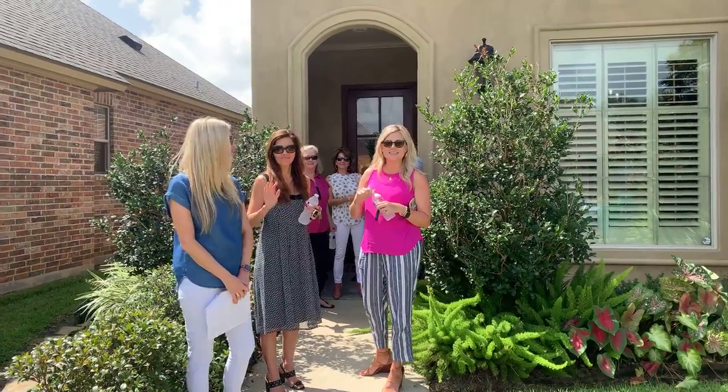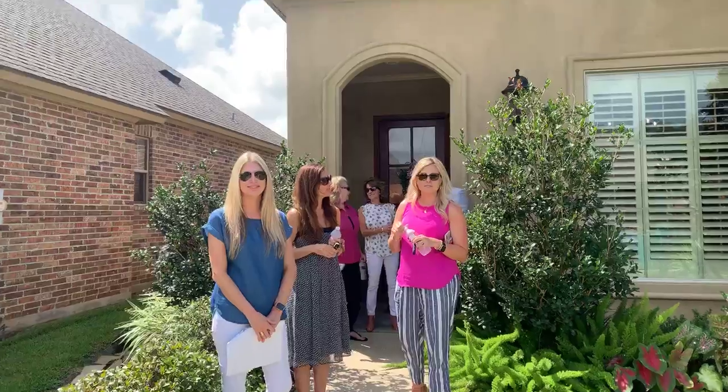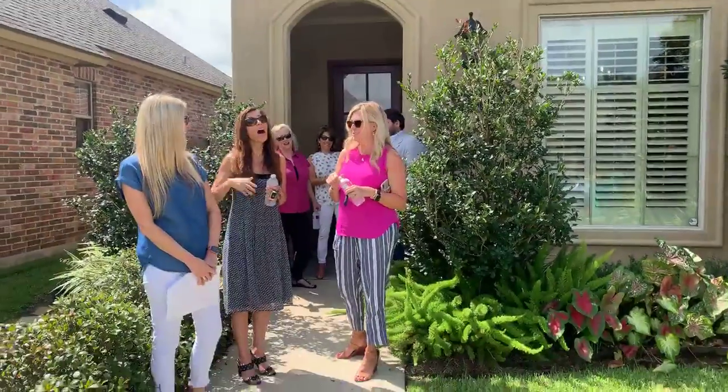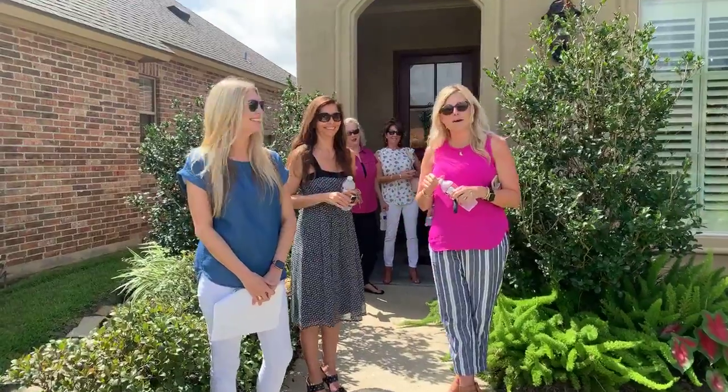Good morning, Teresa Hamilton and team here for our August live tour. It's warm, the market is hot this summer, so we're going to show you some of our new listings that have come on the market this month.